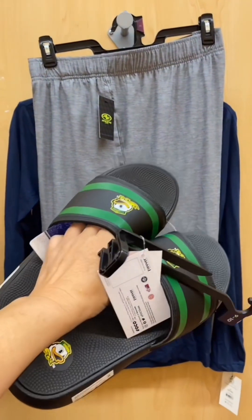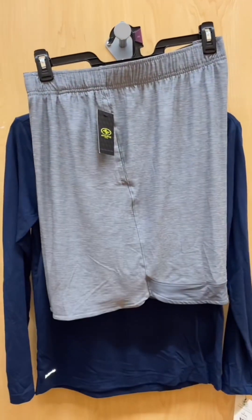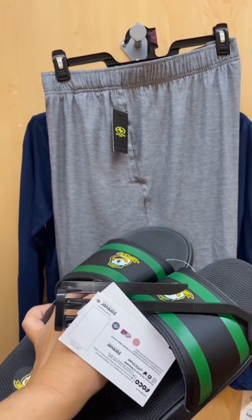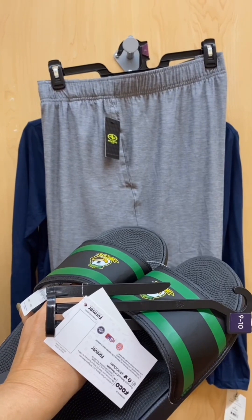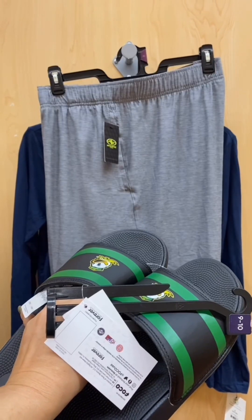Wear it with slides. If you're not into the duck slides, wear it with plain black slides. Wear it with black socks if you're a male over 50 and your feet get hot.